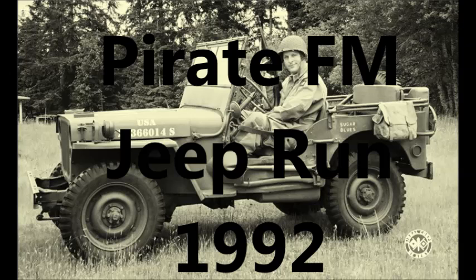Where did the name Jeep come from? It was probably taken from the Popeye cartoon — he had an animal which he called Jeep, spelt exactly the same, which could do almost anything and go anywhere. That's likely why the name was applied to this vehicle.